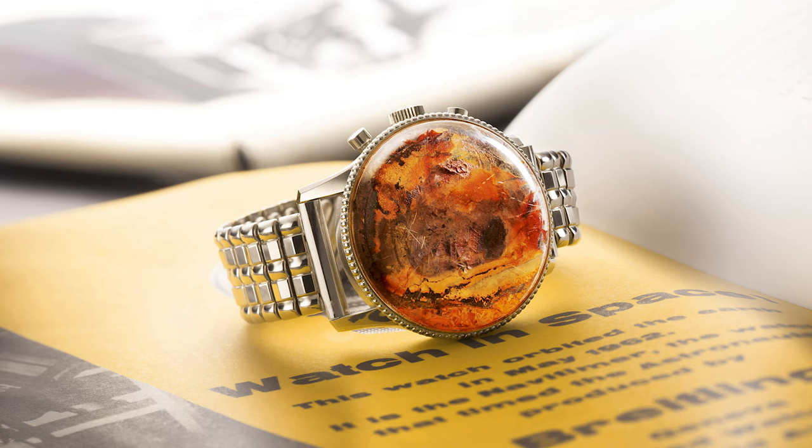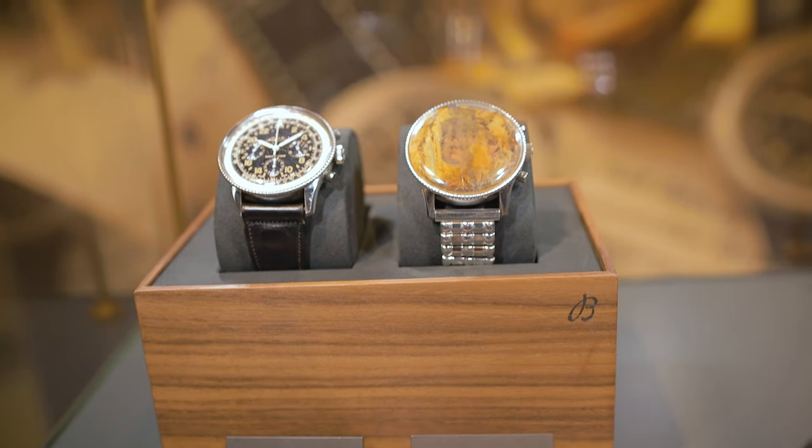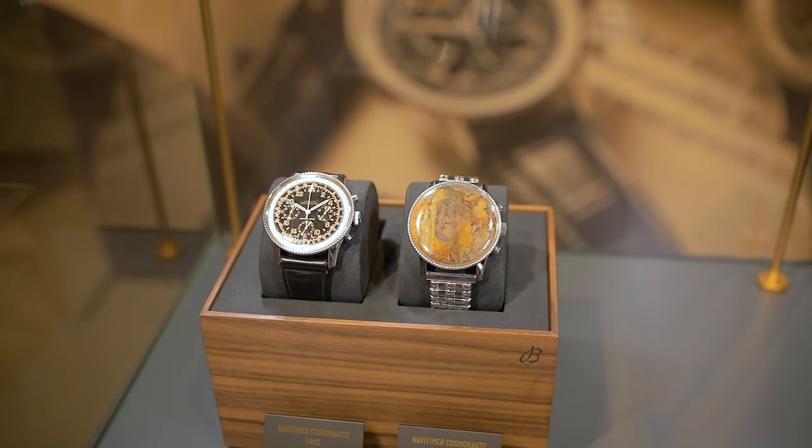He reached out to Willy Breitling, they created the watch, and Scott Carpenter wore it when going to space — thus being the first Swiss watch in space. The moment he came back down, he landed in the ocean, and the watch went for a swim in the ocean as well. We actually had the opportunity to see the original piece that Scott Carpenter wore when he flew to space, which was kept in the Breitling family to later show in a museum or on other occasions.